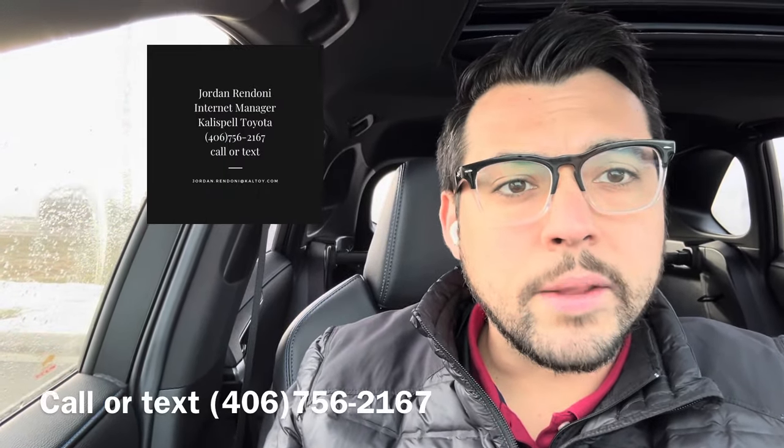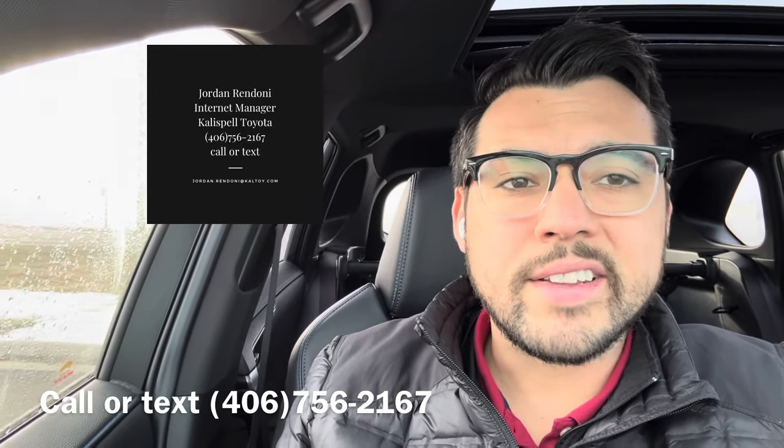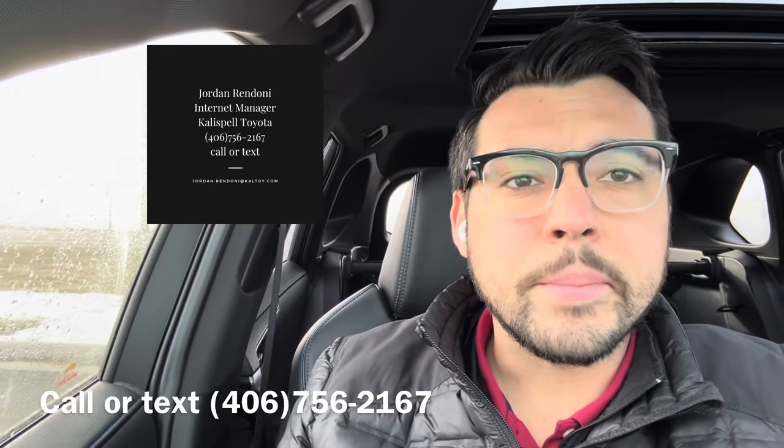This car is available at the time of posting this video. If you're watching, my contact info is in the description — please check it out, give me a call, set up a time. It's here, ready and waiting for you. Appreciate you watching, thanks.